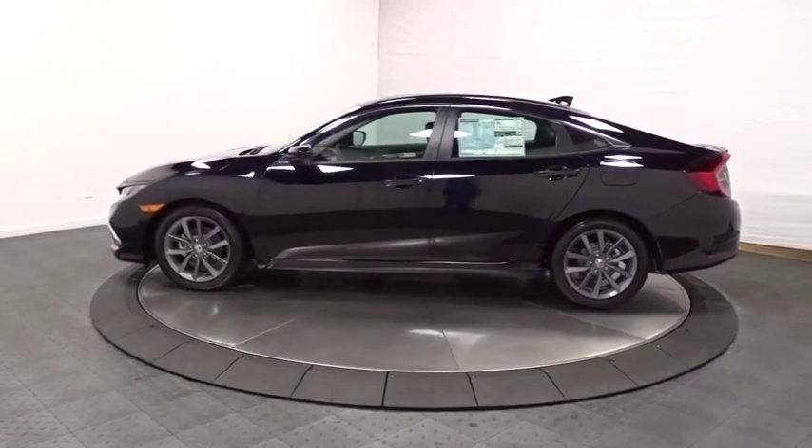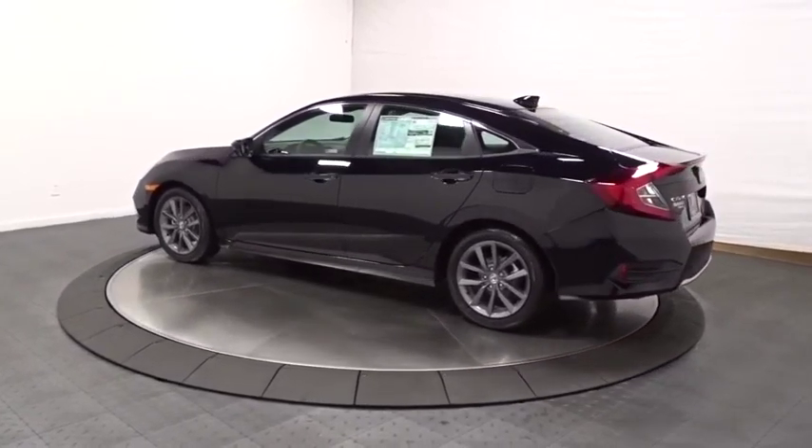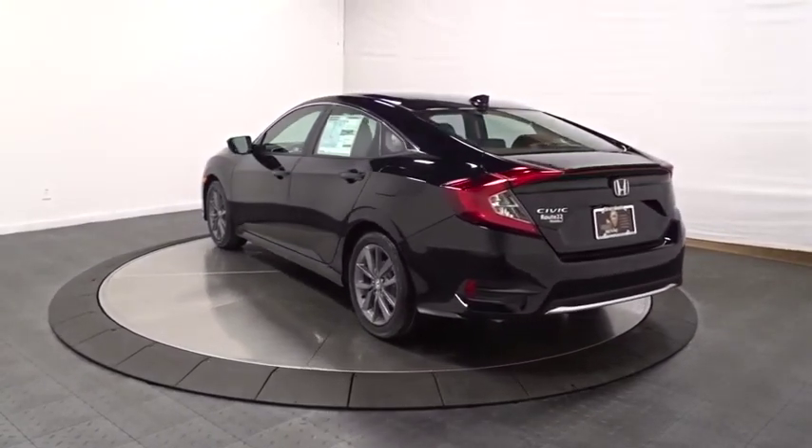This vehicle has less than 100 miles. Here are some of this vehicle's great options: backup camera, keyless entry, Bluetooth, leather-wrapped steering wheel, front wheel drive.